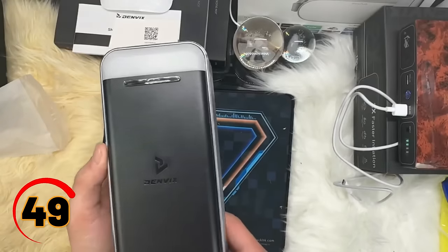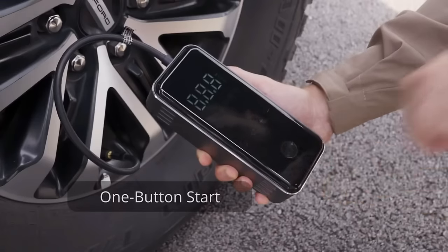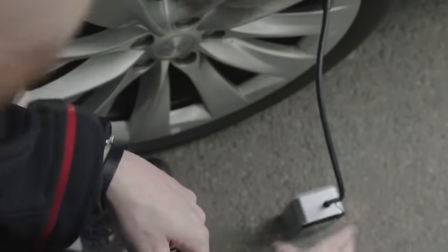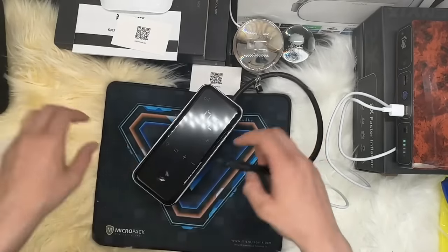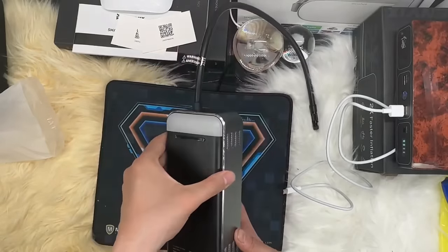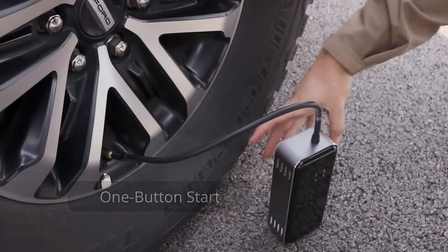Do you know that flat tires have a secret agenda? They wait for the most inconvenient moment to strike, leaving you stranded on the side of the road. But fear not — salvation has arrived in the form of the ROIDME portable tire inflator. This compact powerhouse will have your tires inflated faster than you can say 'spare me the trouble.' No more waiting for a knight in shining armor to rescue you. With this gadget in hand, you'll become the fearless hero of deflated tires.